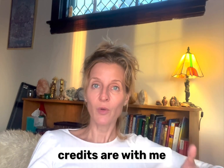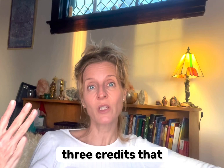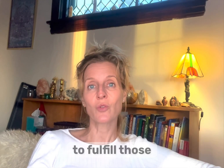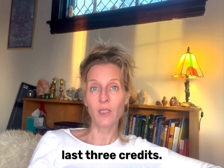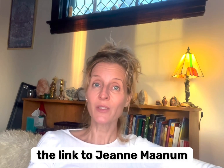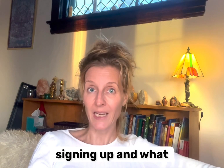Thirteen of those credits are with me and are directly yoga-related, and then there are three credits that are electives. There are a number of different courses you can choose to fulfill those last three credits, and I'm going to put the link to Jane, who is the advisor you can talk to in more detail about signing up.